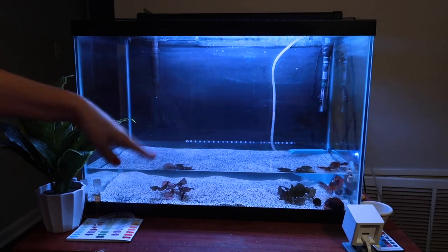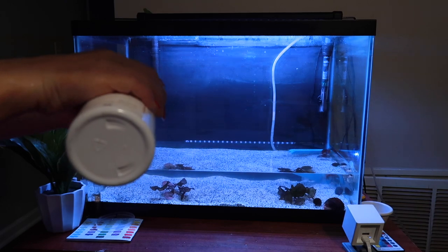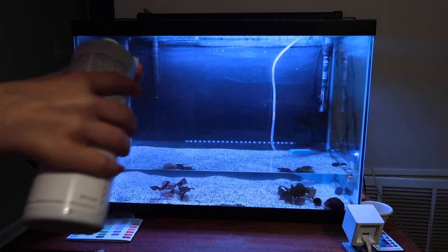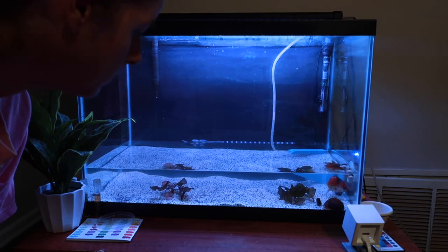We're not going to dose the medicine until we have the tank filled back up, but we are going to pre-dose it with Prime so that the tap water I'm dumping in here is primed and ready to go. We're almost done, Bagel Bite.